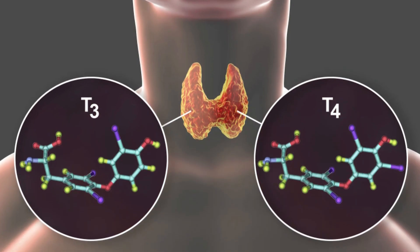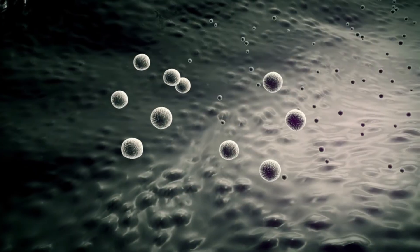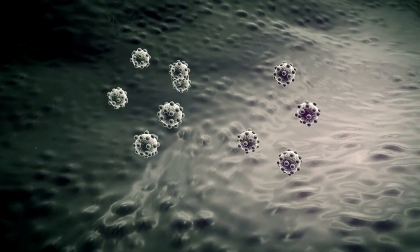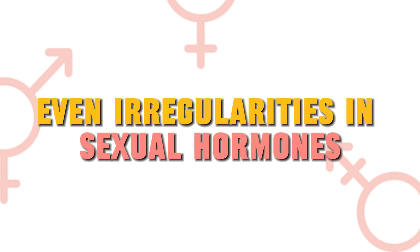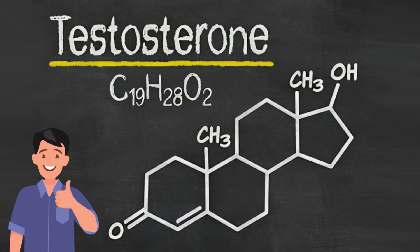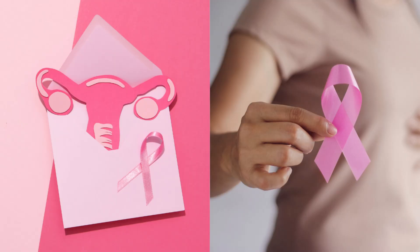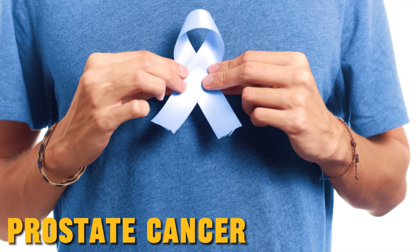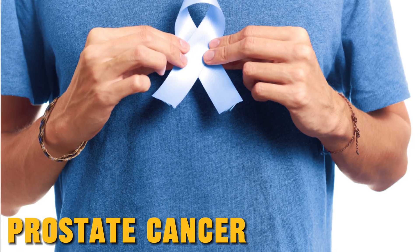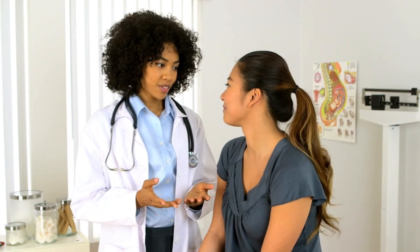Thyroid hormones play an important role in how our body produces energy from the food we eat, so they can affect the growth of cancers too. Even irregularities in sexual hormones — like estrogen in women and testosterone in men — have been linked to certain types of cancers, like breast cancer and uterine cancer in women, and prostate cancer in men. All of that means you should not take hormonal irregularities lightly and get yourself checked as soon as you notice them.